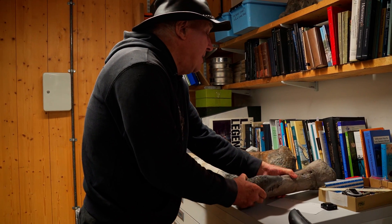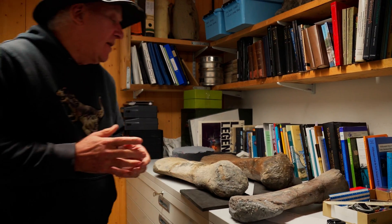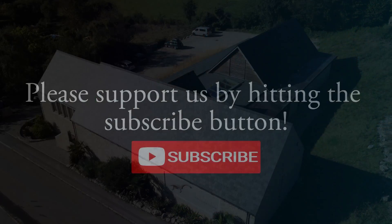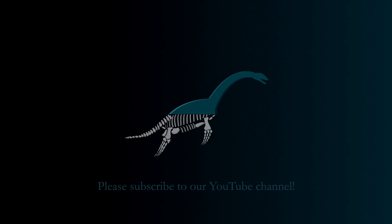I keep looking out at the cliff, because I think there's probably still quite a lot more of it in there. That's all we've got for you today from the Etches Collection. Thank you so much for watching - don't forget to like and subscribe for more, and hopefully we'll see you next time.